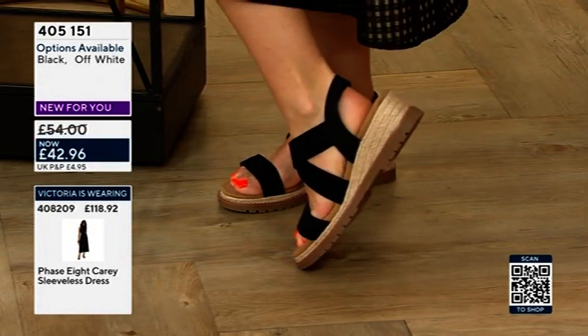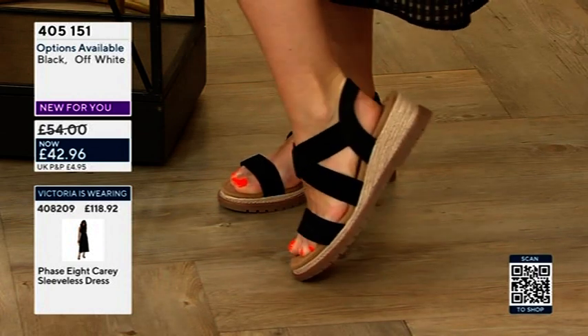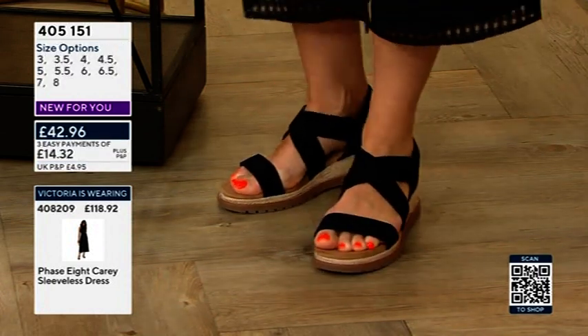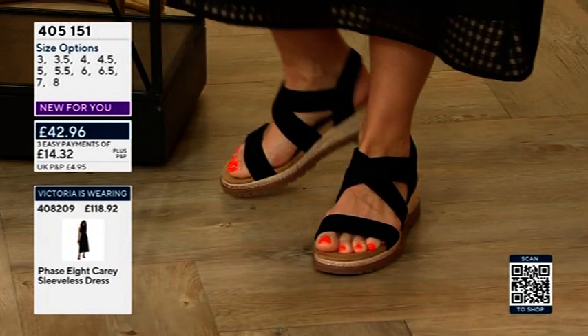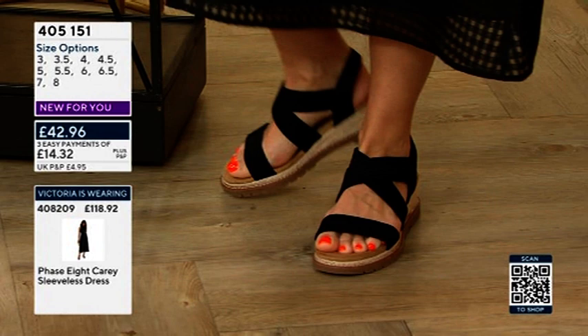Amazing — under 50. Previously 54, but will be going up to 54, I should say. And then with the Easy Pays, £14.32. So these are the black, but we do have them in the other colorways as well.